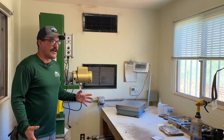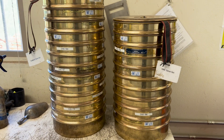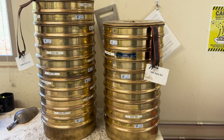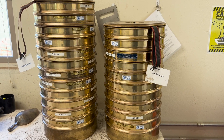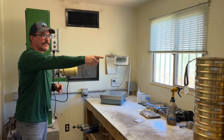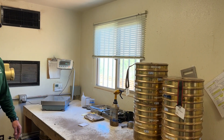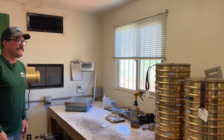This is our aggregate lab. All of the aggregates we run through sieves to make sure the grain sizes are correct. After the asphalt is stripped away from the aggregate it comes in here, goes in a very specific sieve set, and then we measure the grain size of that aggregate.